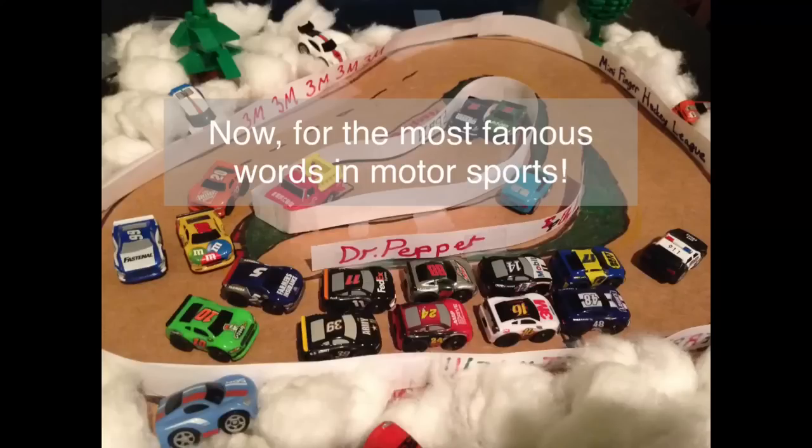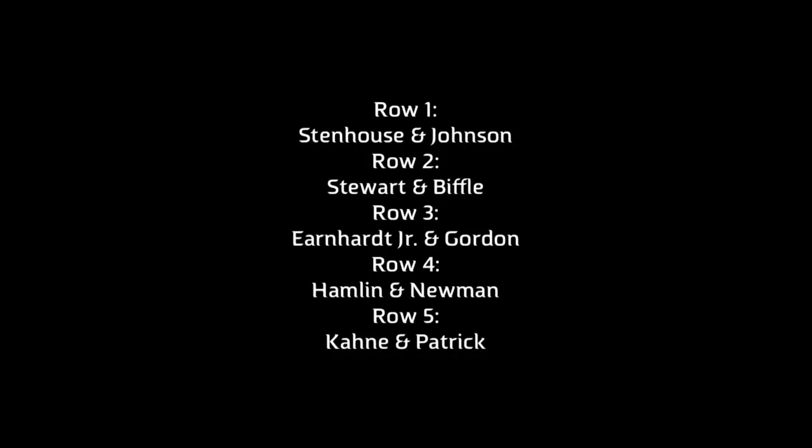Now for the most famous words in motorsports: Drivers, start your engines! As they fire them up and roll off, let's check out your starting lineup. On row 1, you'll find Ricky Stathaus Jr. and Jimmy Johnson.